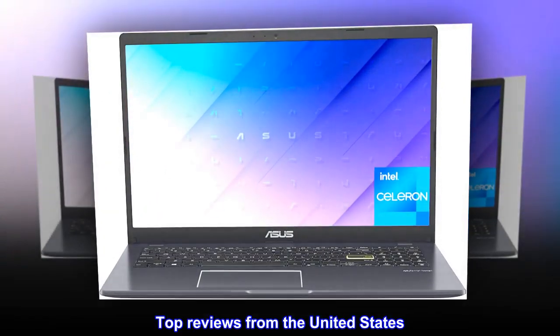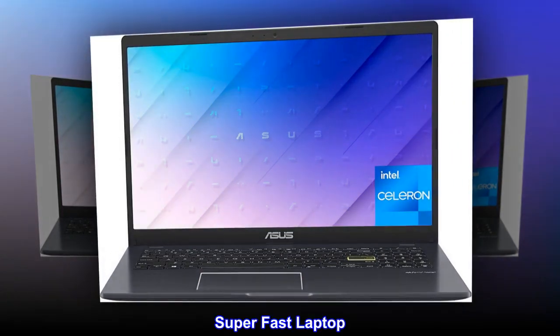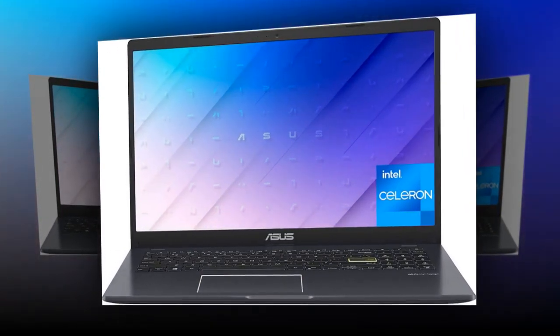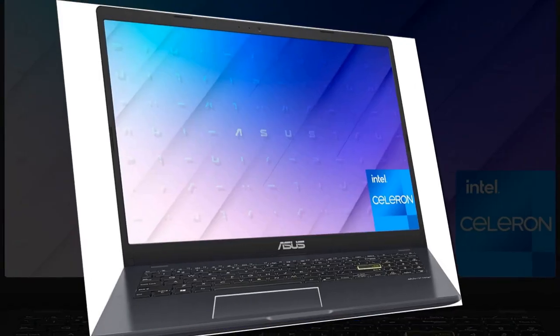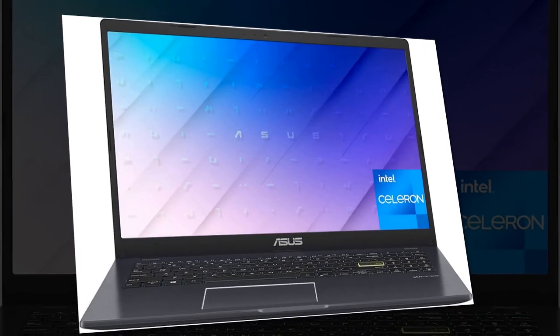Top reviews from the United States. Super fast laptop. I was surprised at how fast this laptop runs Windows 11. It boots up quick. Really nice.